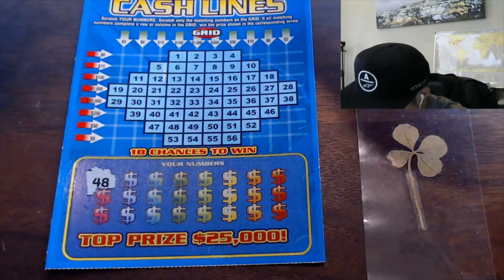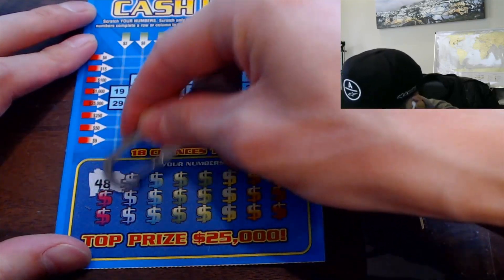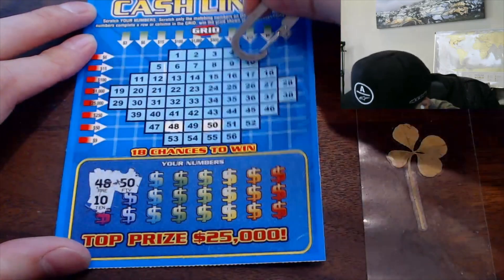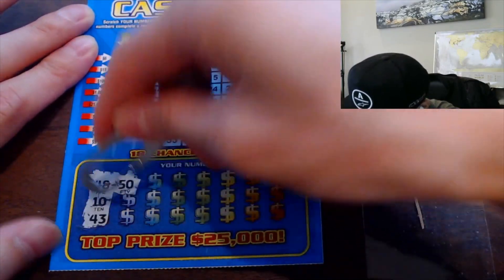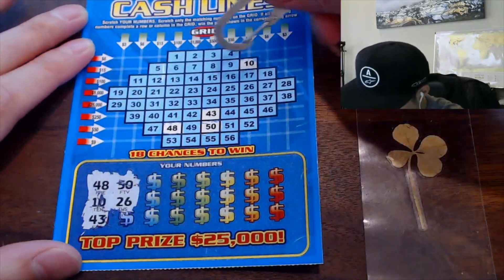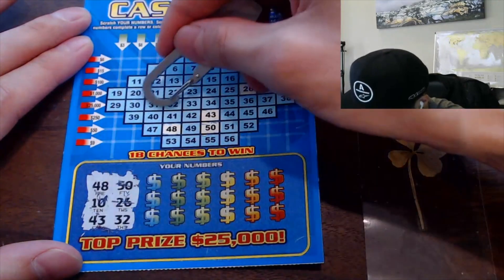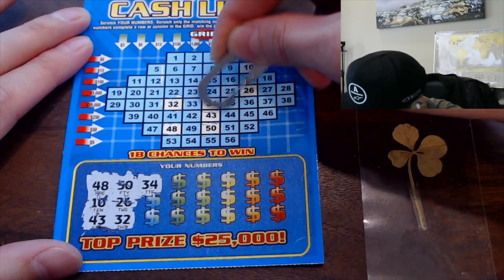48. Now we just kind of have to find the numbers, which actually is easy because it's numerical order. 50. 10. 43. 26. 26. This is easy because it's in order, much easier. I think if it was random, I would kind of go crazy.